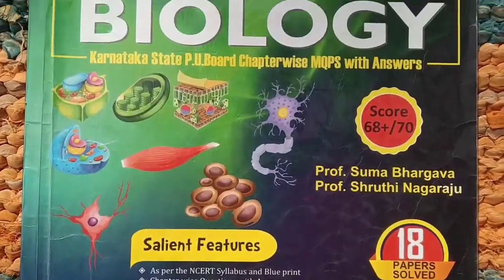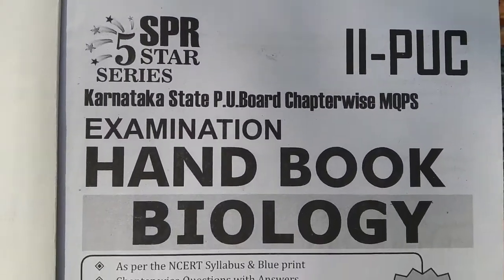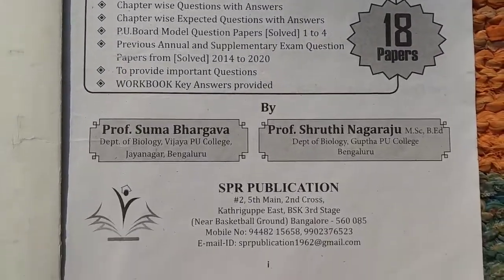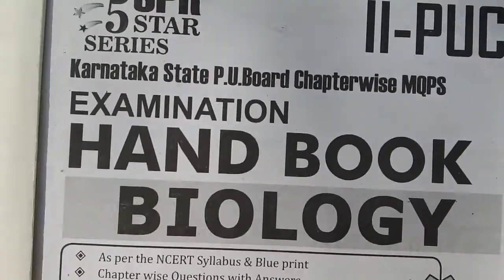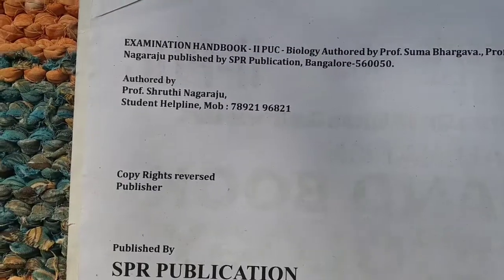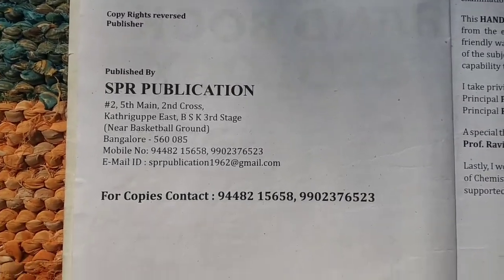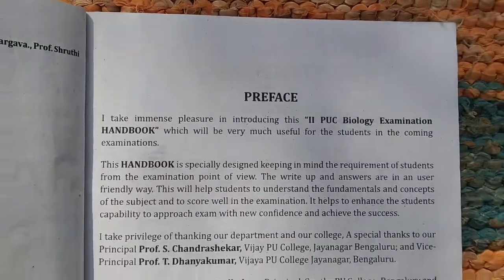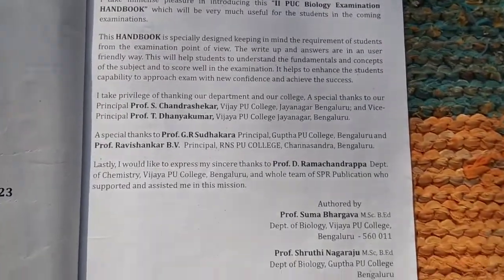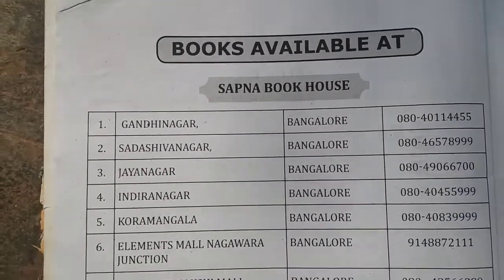There are 18 papers mentioned. The second page shows the 2020-22 handbook for biology, authored and published by SPR Publications, with their address and contact number. A preface is also given, which you can read.